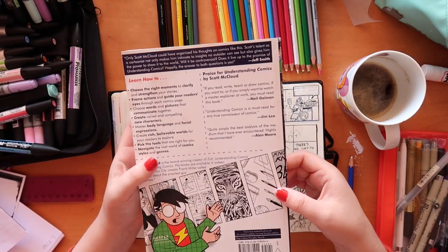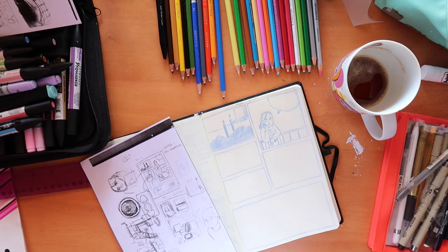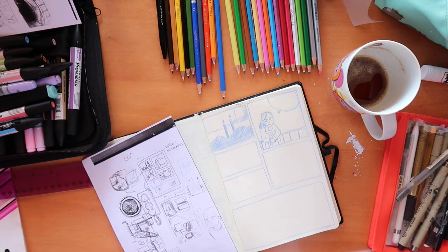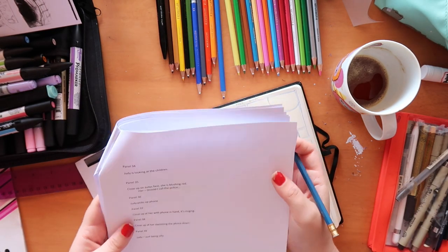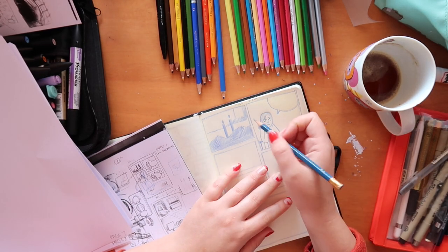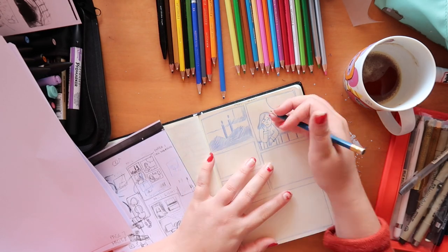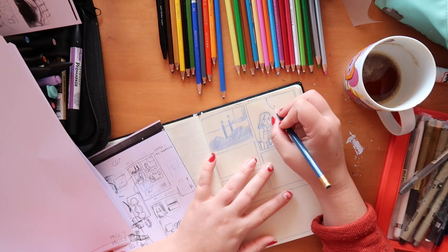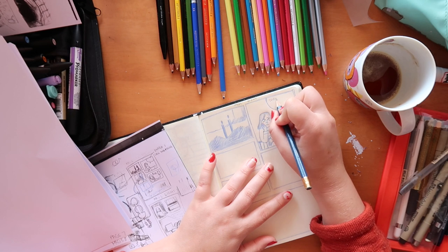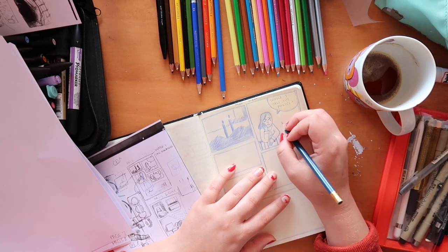I've got my script here — I'm working off that still, even though I've done my thumbnails. I need to double-check with the script what's going on, and I thought I'd write out what they're saying here so I can read through and check the pacing. Because I added that extra page I realized it was a bit too fast, and here I think maybe I should add another bit of dialogue. This phone is an old-fashioned wall phone.